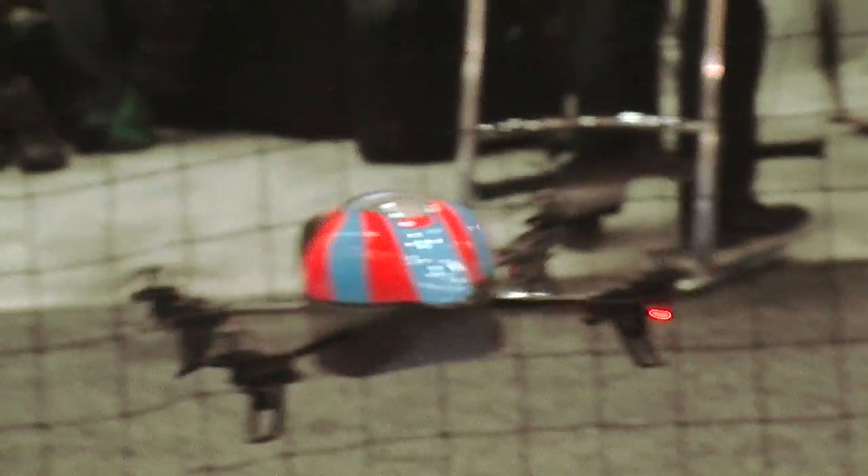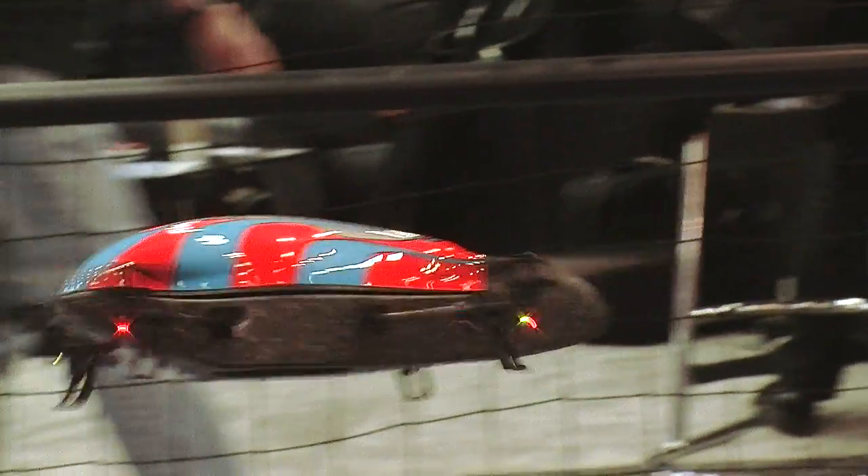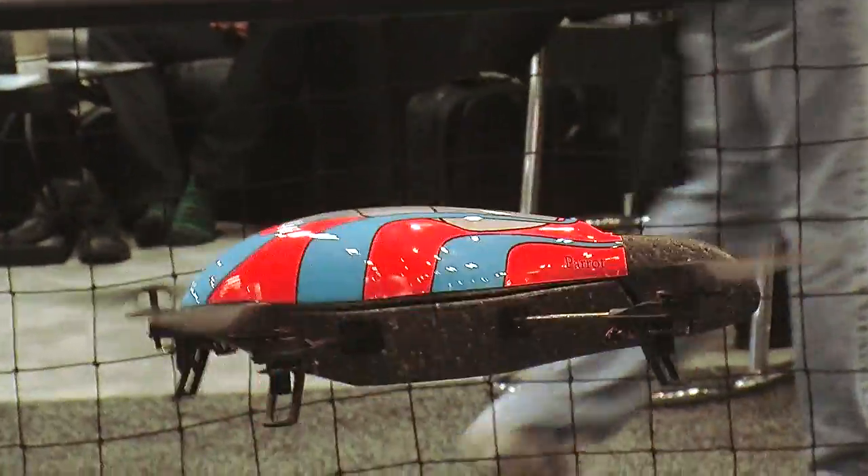I'm here at Parrot's booth looking at their new AR Drone which is a remote controlled quadricopter. It's controlled using an iPhone, iPod touch or iPad. You use the accompanying app and you can control it to go up, down, spinning, taking off and landing.